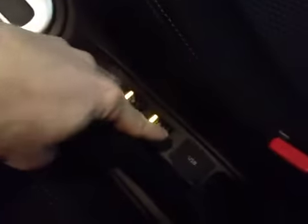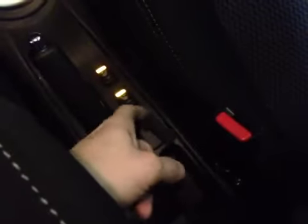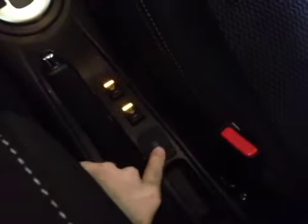We even have a rear view camera here that displays up on the screen when the car is in reverse. Air conditioning and heating controls, automatic transmission, heated seats for the front two passengers, and we even have a USB input for the stereo down here.